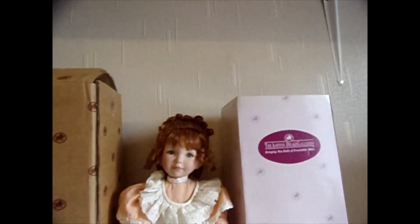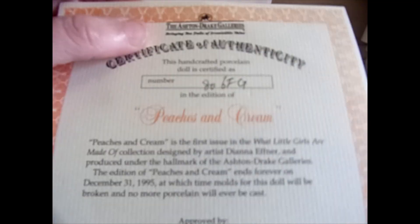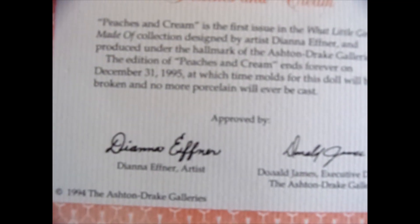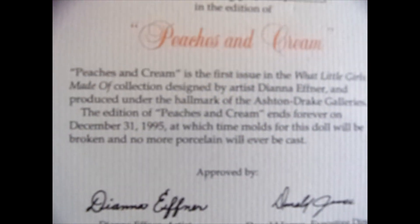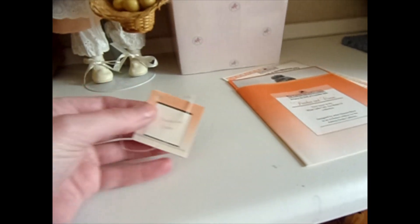Bought in 1995 by artist Diana Efner, and it always states the certificate number, which is also on the back of their necks, which I'll show you in a bit. At the end of December 1995, all the moulds for these dolls were destroyed so they can never be made again. It's got the booklet here with the colour photo and the tag, so that all comes with it.